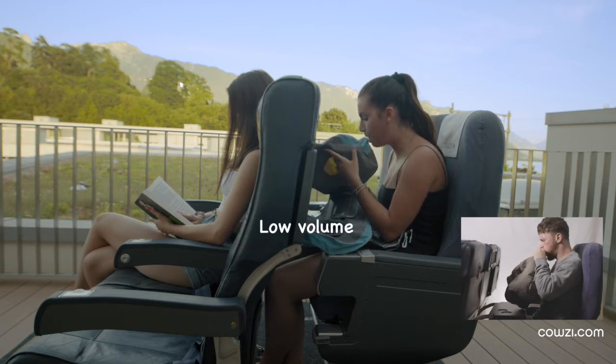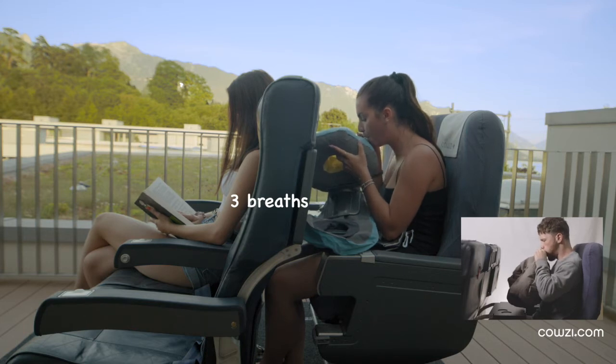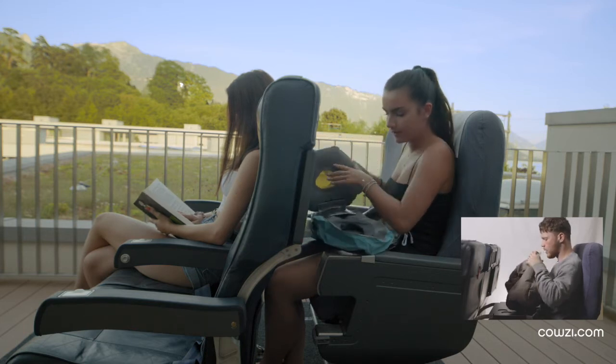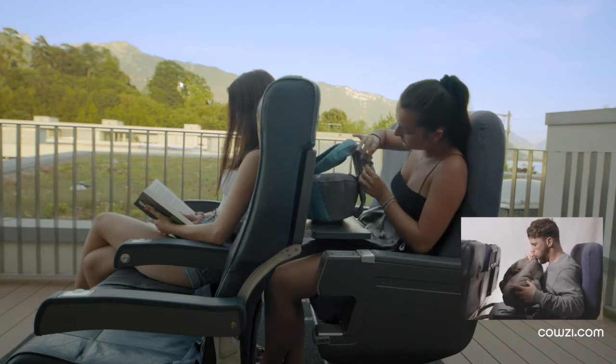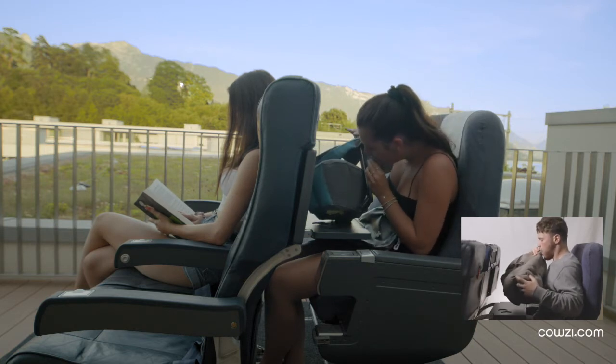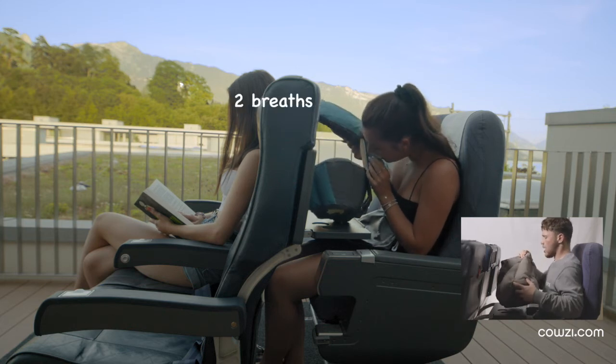The low volume of the inflated parts allows inflation in two or three breaths. Both inflatable parts are equipped with a double valve. While an anti-return valve position eases the inflating process, a full opening position allows a quick and complete deflation.